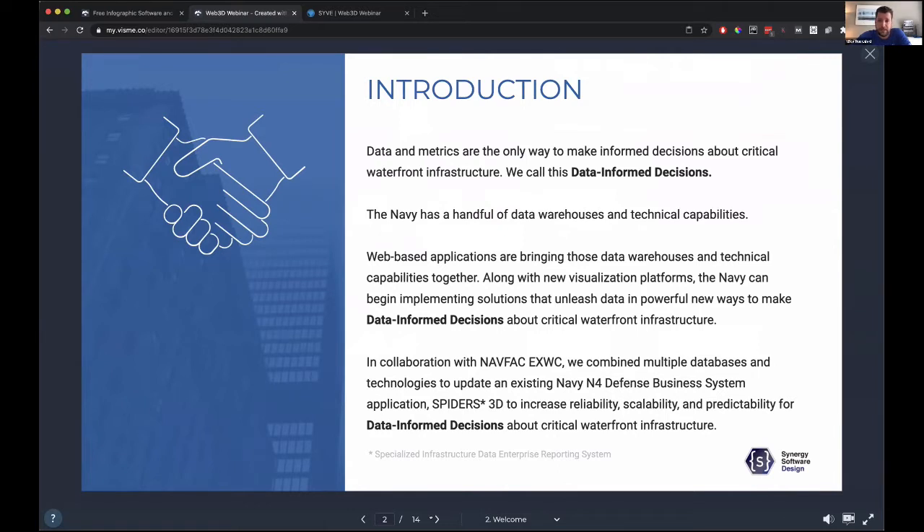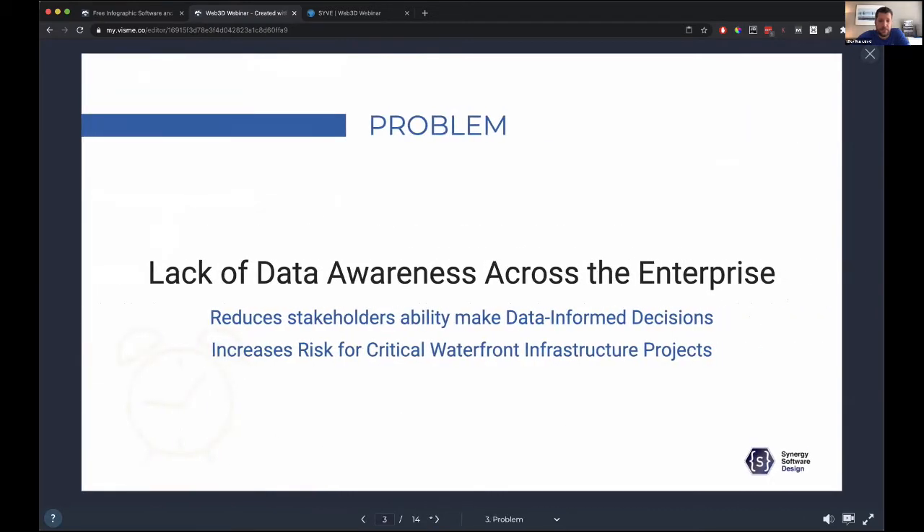We know that we have a lot of data, especially in the Navy, and we're not unique to this. Web applications bring all sorts of things together — different data warehouses and technical capabilities. We built that on the concept of combining 3D with other web-based technologies to help increase reliability, scalability, and predictability for these data-informed decisions. A little background on the problem: there's a general lack of data awareness across the enterprise, and this doesn't matter whether it's the Navy or any other institution. It reduces stakeholders' ability to make decisions and increases risks.